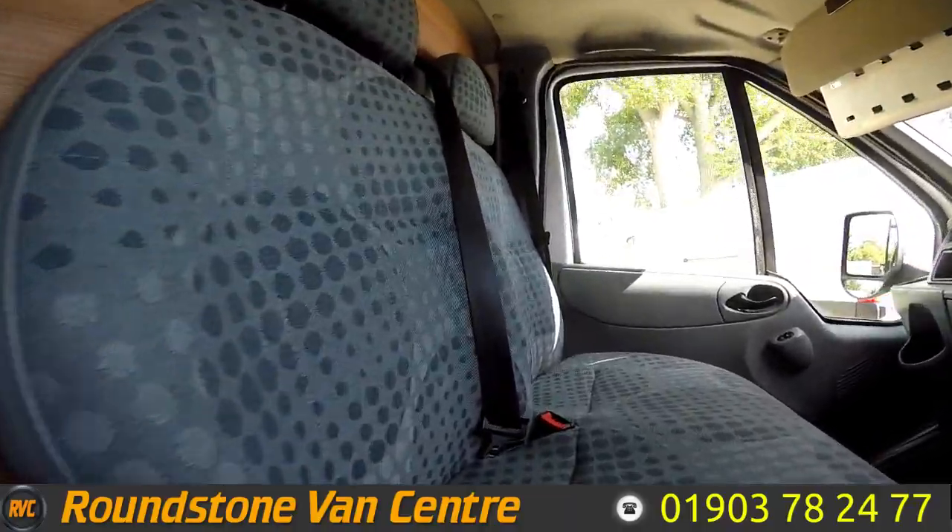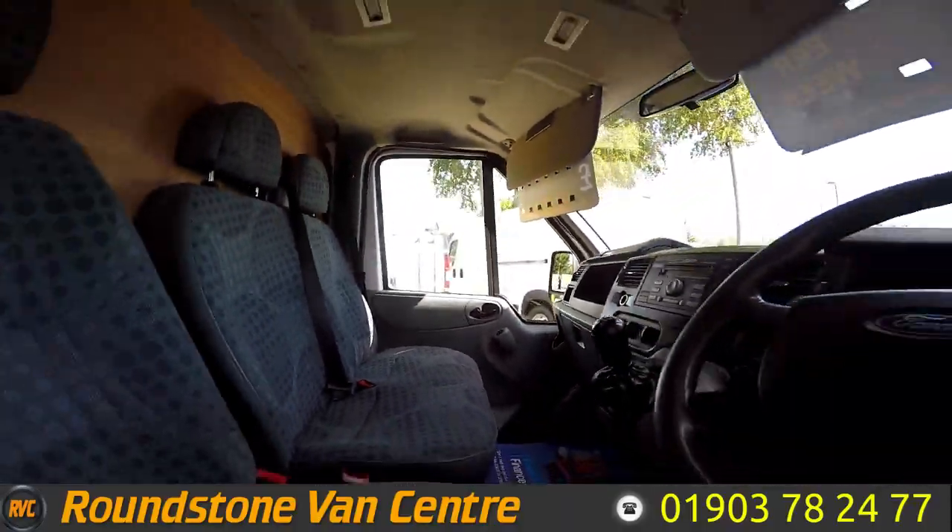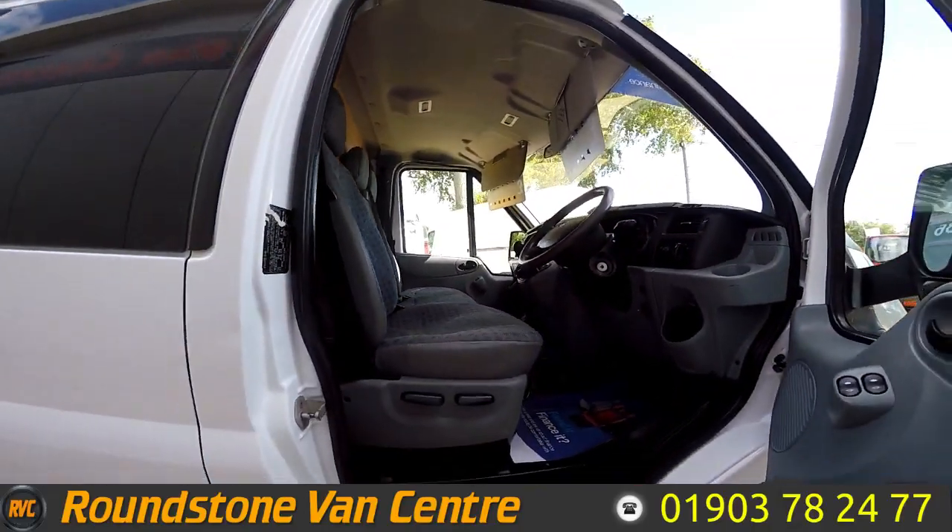Now as I show you into the front of the cab area, you can see it has been kept clean and tidy by the previous owner. There are no signs of any rips or tears in the seats. Overall the cab is in good condition.